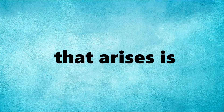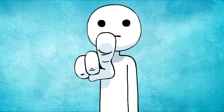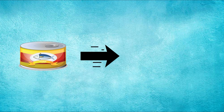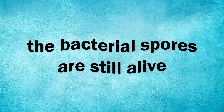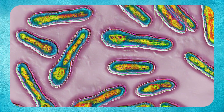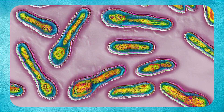But now the question that arises is: I put the can in boiling water to kill all the bacteria, so why did this happen? By placing the canned tuna in boiling water, you were actually able to destroy the toxin, but the bacterial spores are still alive, and they can produce the toxin again when removed from the boiling water and placed in the fridge.